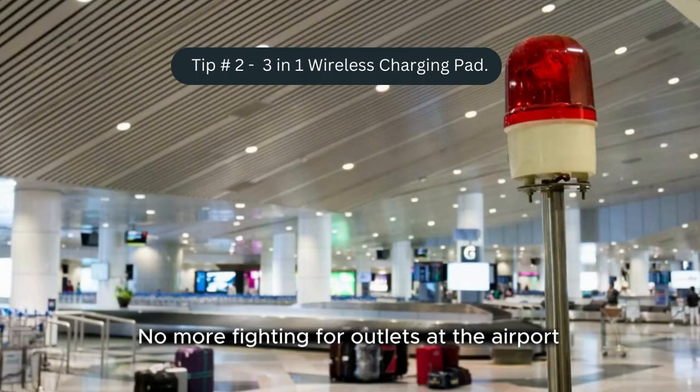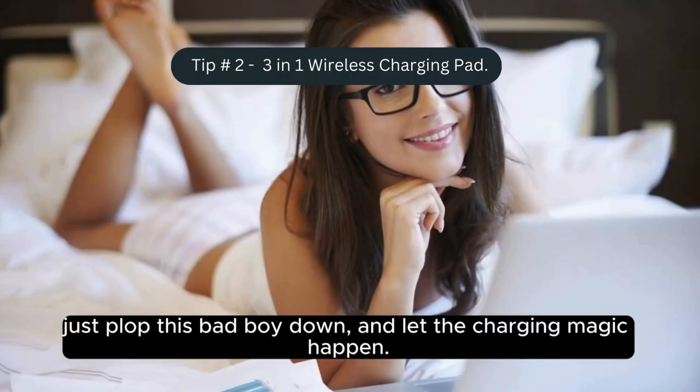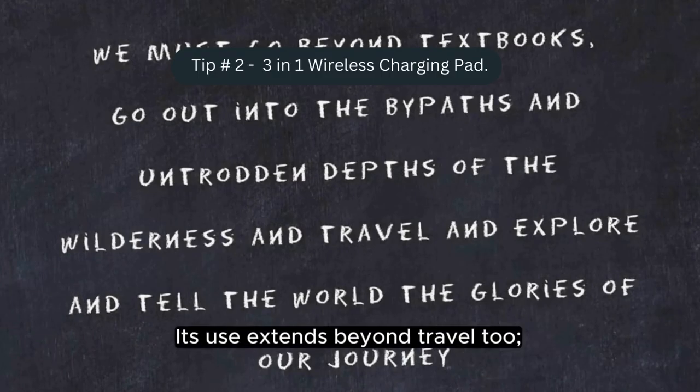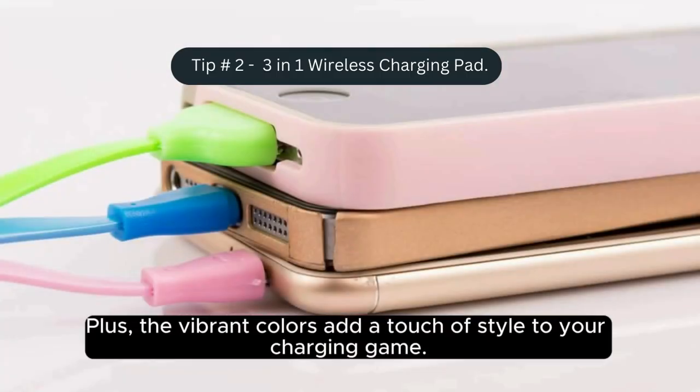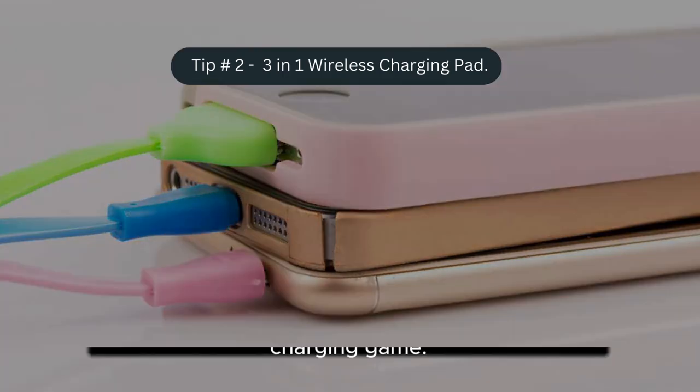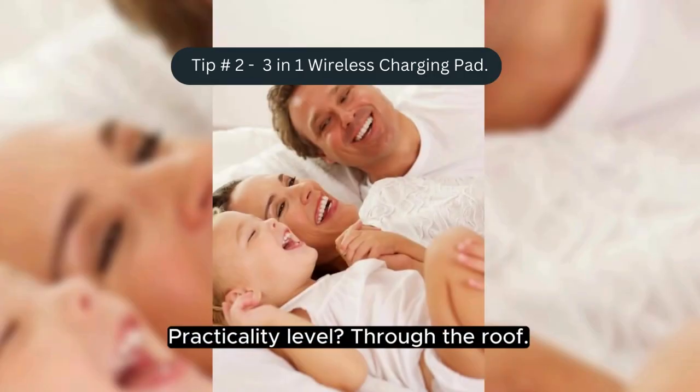No more fighting for outlets at the airport — just plop this bad boy down and let the charging magic happen. Its use extends beyond travel too; it's a game changer for your bedside table back home. Plus, the vibrant colors add a touch of style to your charging game. Practicality level: through the roof.